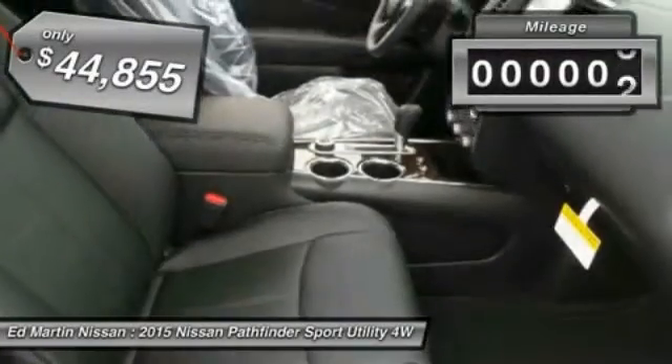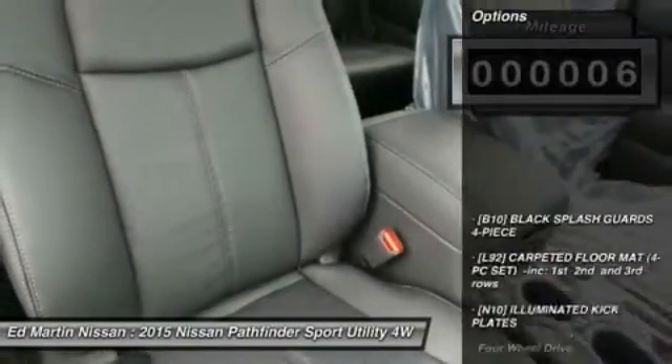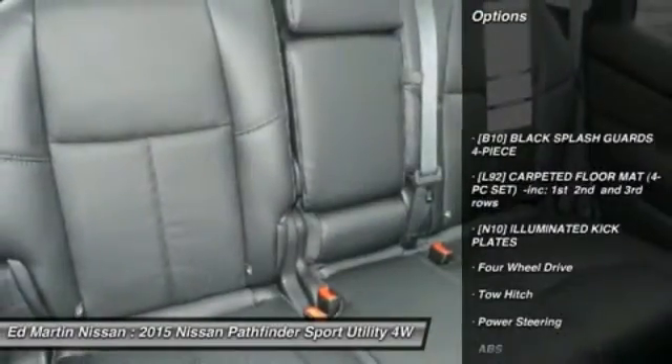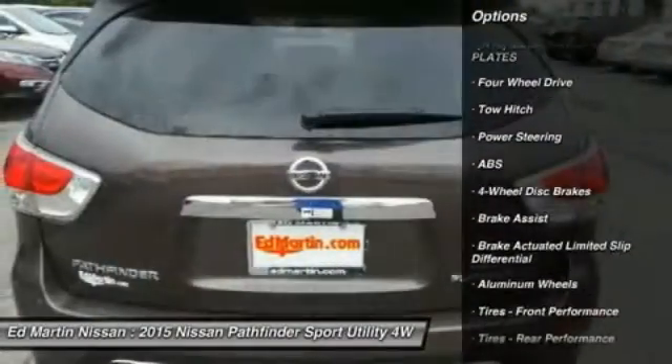This vehicle has less than 100 miles. Here are some of this vehicle's great options: power passenger seat, steering wheel audio controls, navigation system, anti-lock braking system, and tow hitch.